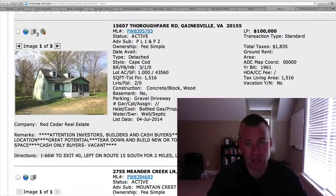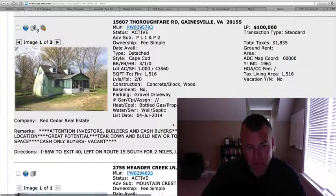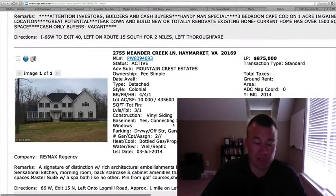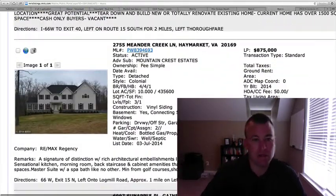15607 Thoroughfare Road — $100,000. It's a detached Cape Cod, and the listing says investor alert — builders and cash buyers. It looks to be something that's going to be a tear-down to build a brand new house, or completely renovated from top to bottom. Three bedrooms, one full bath on one acre, so you're basically buying the acreage here. You take Route 15 South and make a left on Thoroughfare. For investors, there's not much we ever see for $100,000, so it has great potential. The house was built in 1961, so tearing down and building new is probably the better route to go.